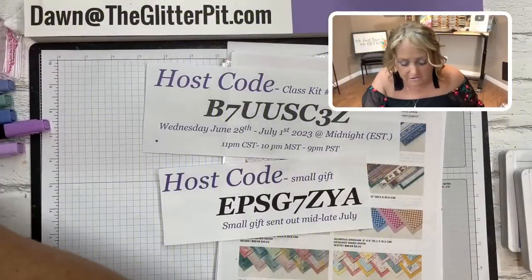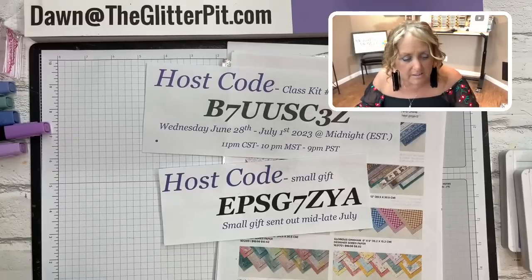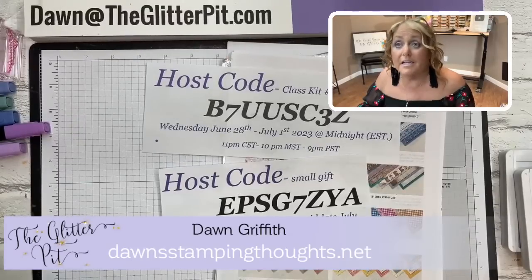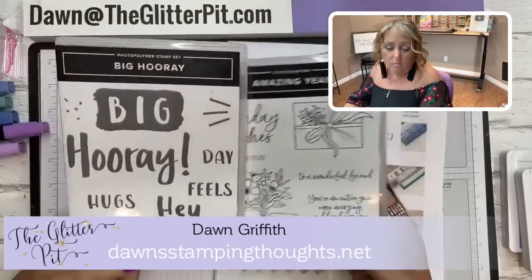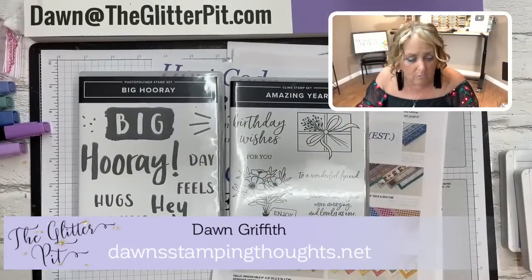This week's glitter giveaway - you're going to leave a comment over on my website. Starting tomorrow morning around seven o'clock there will be a blog post titled 'Timeless Arrangements Card Class Number 36.' Leave a comment on that blog post and you'll have a chance to win one of these two stamp sets. Make sure you pop on over there tomorrow morning.